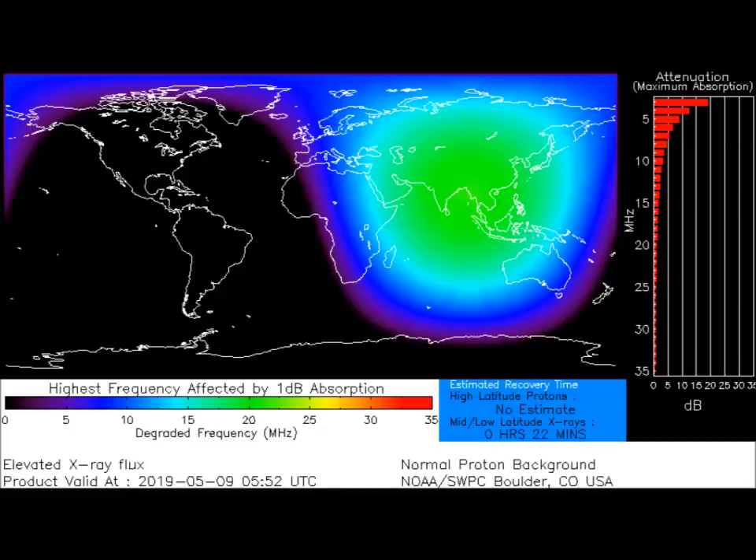Compared to X, the M-class events, C-class flares are small with few noticeable consequences on Earth. Each category has nine subdivisions — C1 to C9, M1 to M9, and X1 to X9. The current flare is a C7, which is just before C9 and M-class, and C-class flares can have an effect on migratory birds.